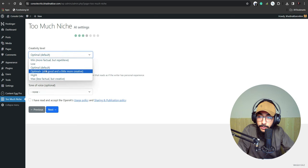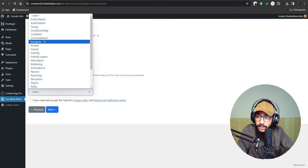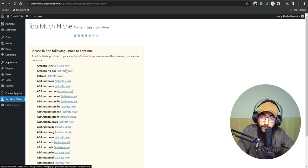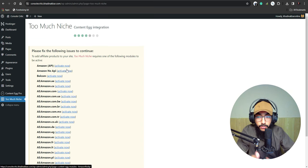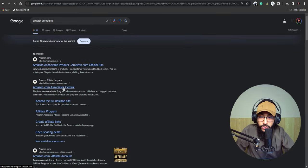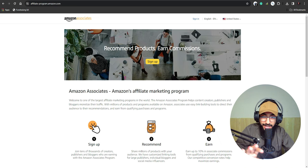Set creativity level to Optimal Default, point of view to First Person, and tone to Friendly Expert. Hit Next. Then you need to activate the Amazon API to put affiliate sales directly into your account. For this you need an Amazon Associates account — go to Amazon Associate Central and create one, or search YouTube for a tutorial.